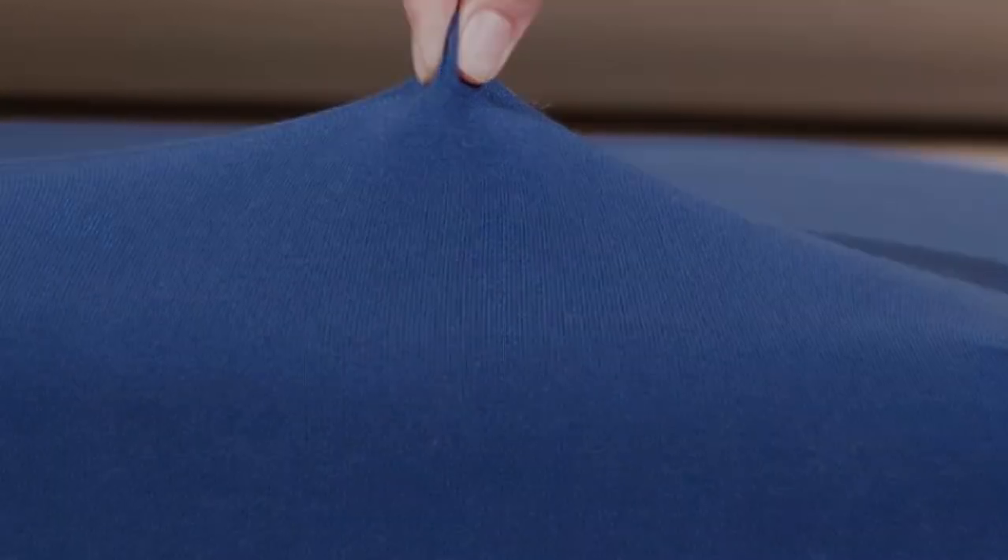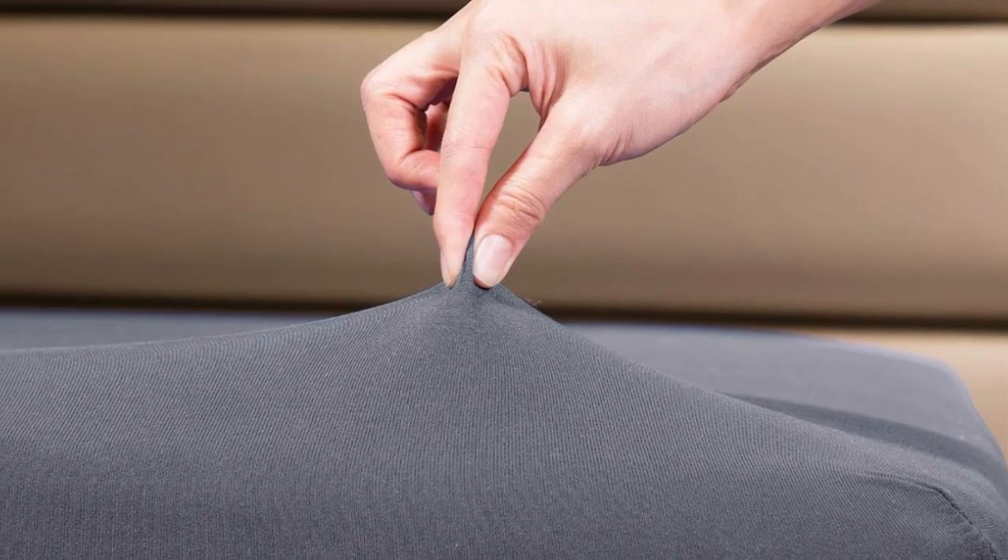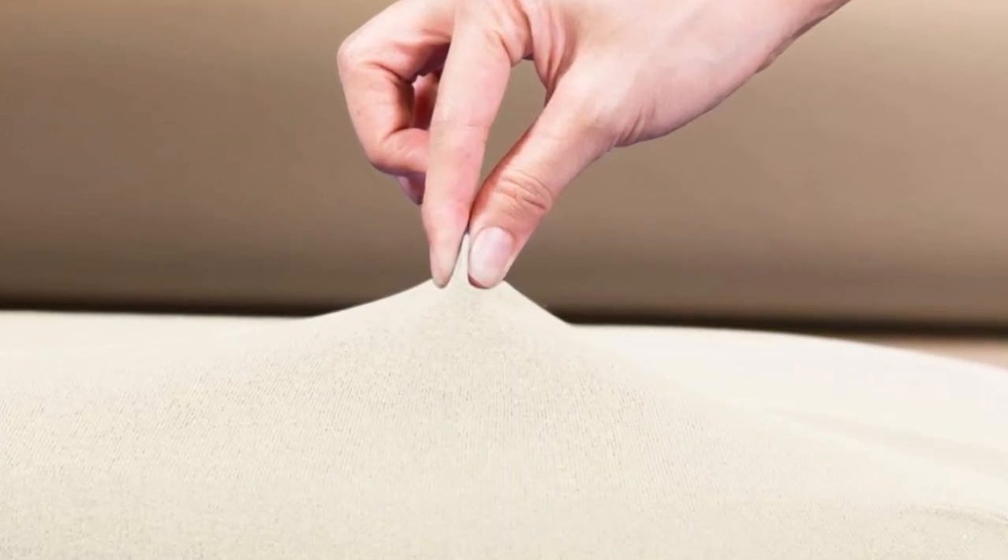These fitted sheets from Cosmo Plus are a fantastic alternative to Purple sheets. They offer a similar softness and stretch at a much cheaper cost.